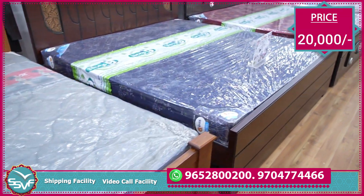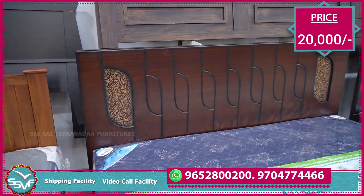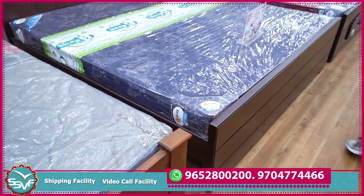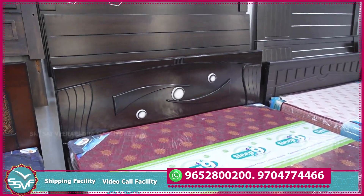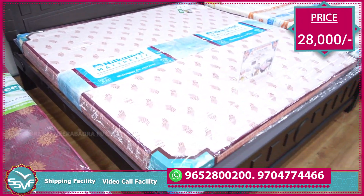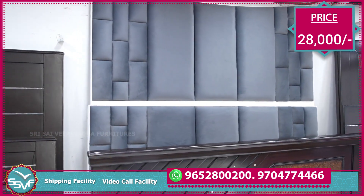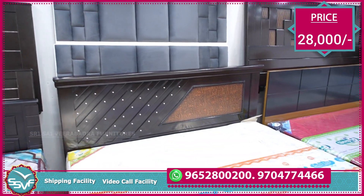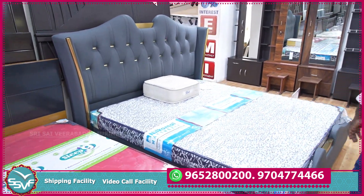Only cot: 20,000. Mattress range: 8,000–9,000. One and a half lakh working. 22,000, 20,000. The cushion cot: 28,000 only. Also available at 21,000 and 19,000.